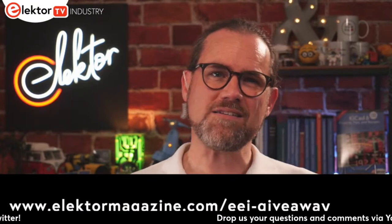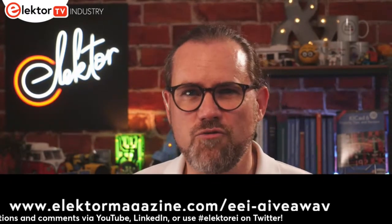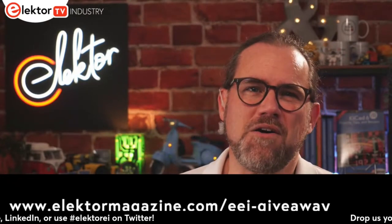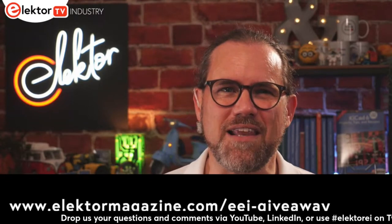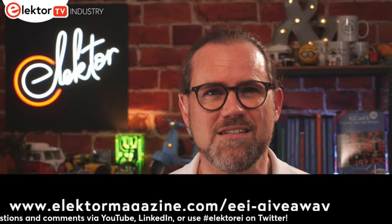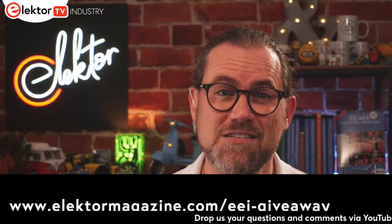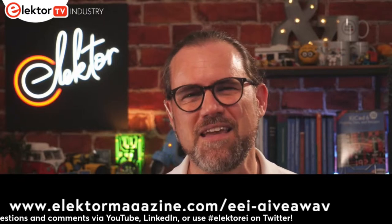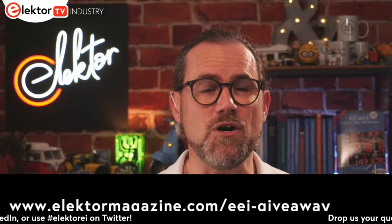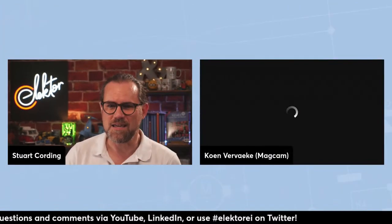Giveaway time — in our last show we examined the Rust programming language and gave away five ESP32 Pico Kit version 4 boards. Congratulations to Norbert, Martin, Marcin, Roland, and Michael. For this episode, I have two science kits containing 37 experiments for Arduino. For your chance to win, visit the link shown below and enter the keyword Tesla.